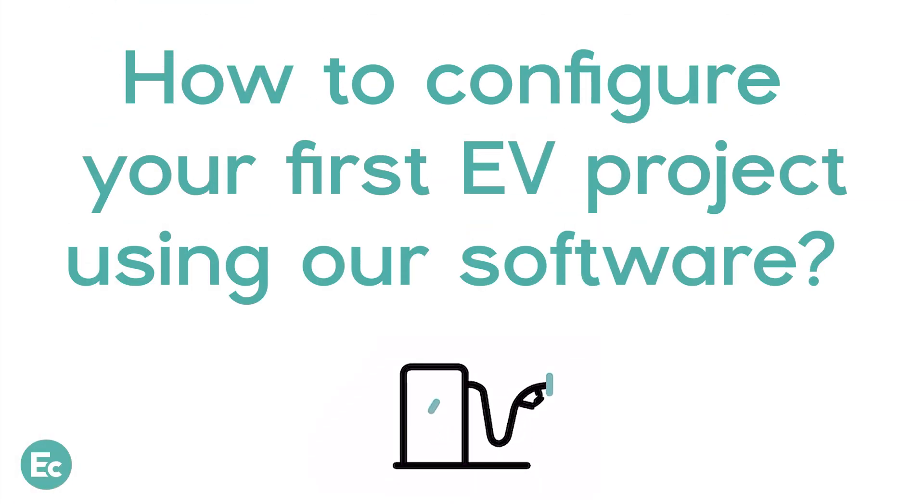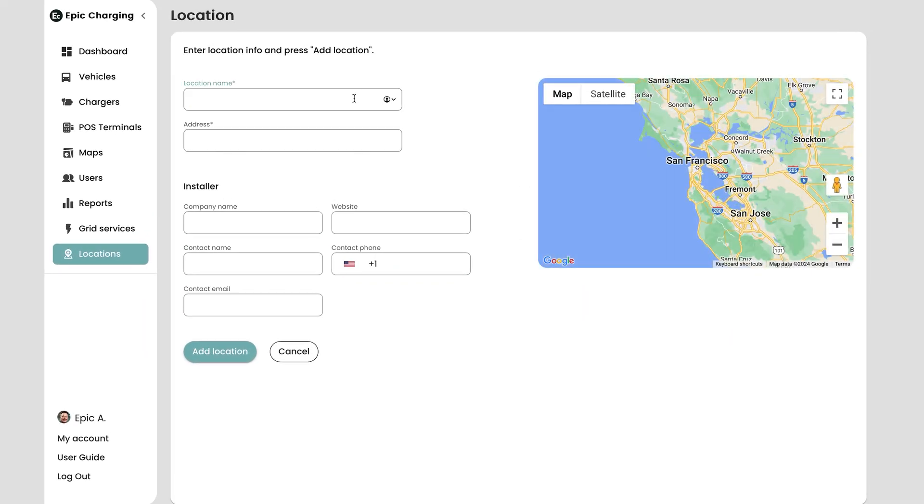In this video, we will show you how to configure your first EV charging project using our software. Step 1: Add your chargers.